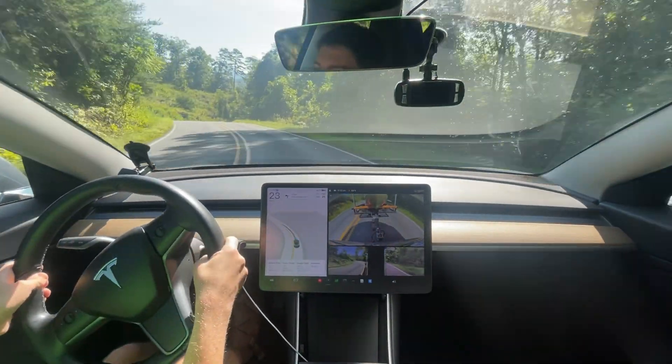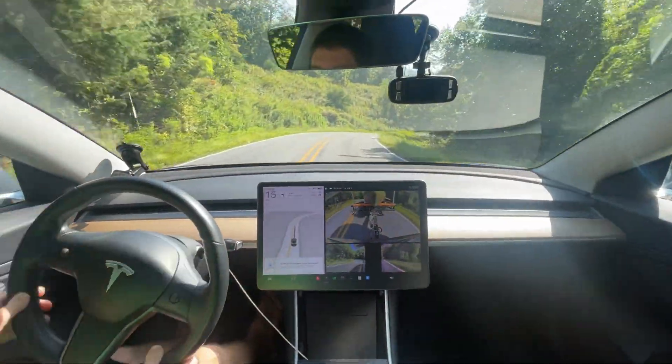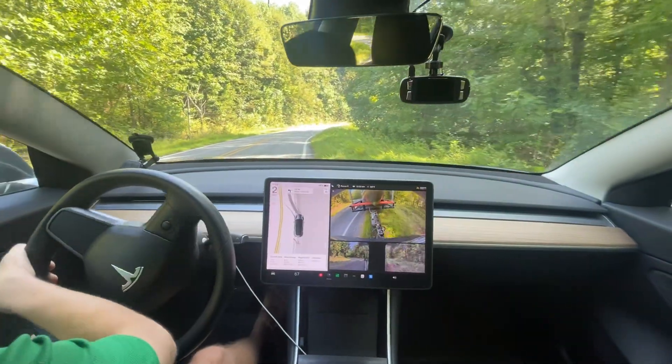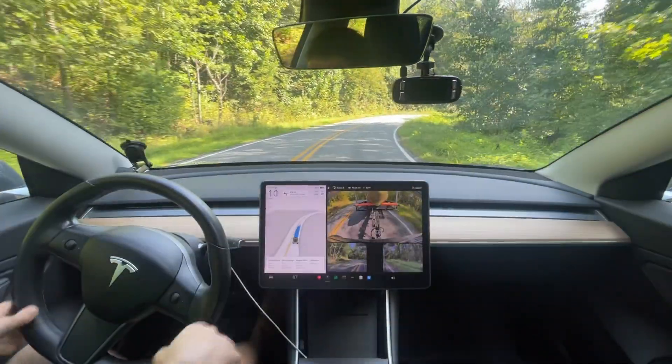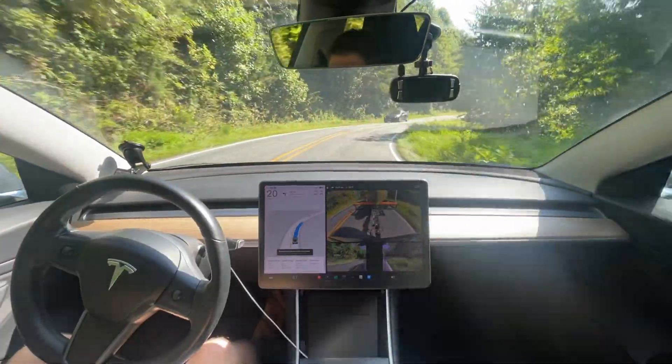I need to stop right here. I think my board is hanging off. Okay. I had to strap down a board that was hanging off the side. That's something to think about.